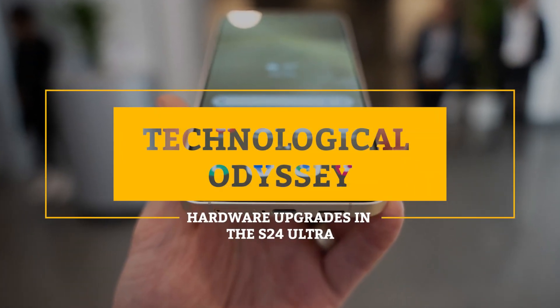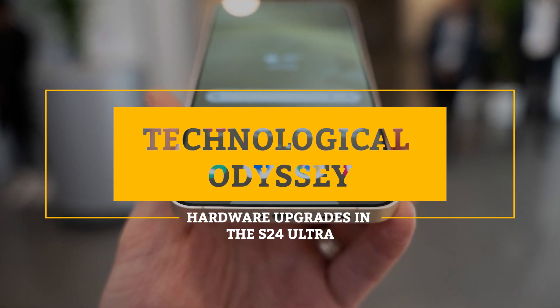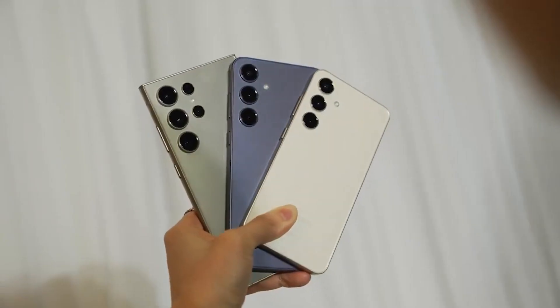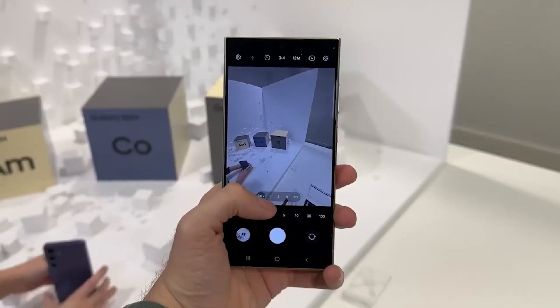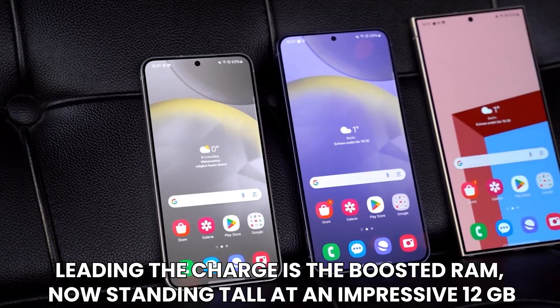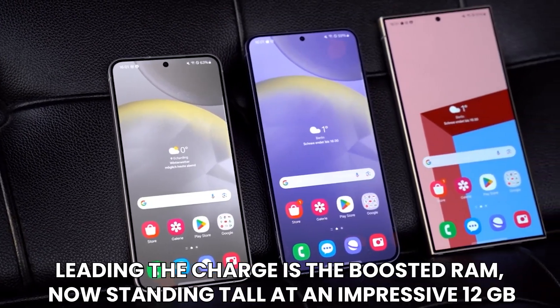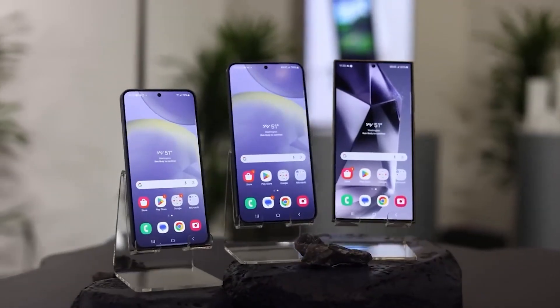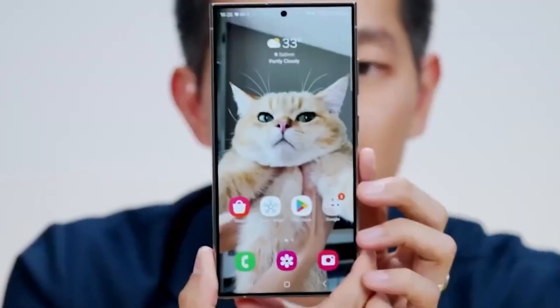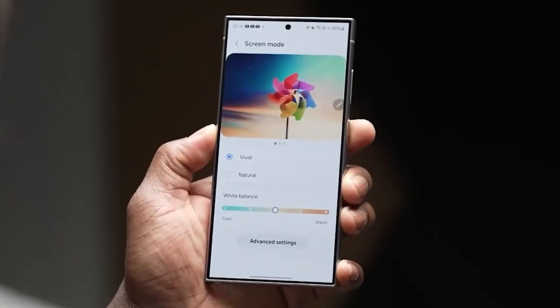Technological Odyssey — Hardware Upgrades in the S24 Ultra. Beneath the sleek exterior of the Samsung Galaxy S24 Ultra lies a powerhouse of hardware upgrades, poised to elevate your smartphone experience to new heights. Leading the charge is the boosted RAM, now standing tall at an impressive 12GB — a significant leap from its predecessor, addressing long-standing concerns and ensuring smoother multitasking capabilities.